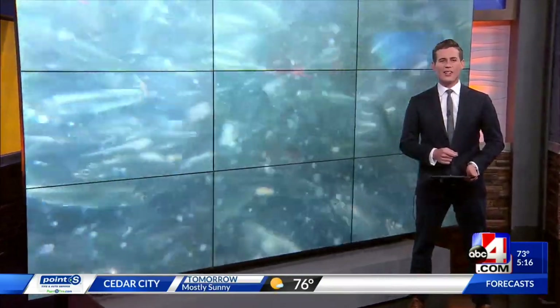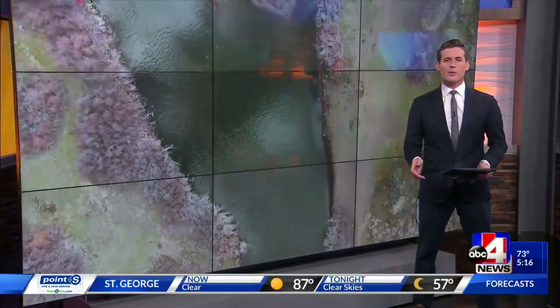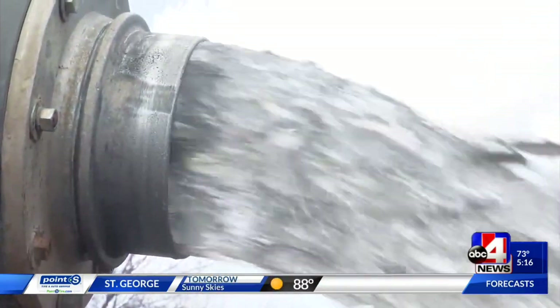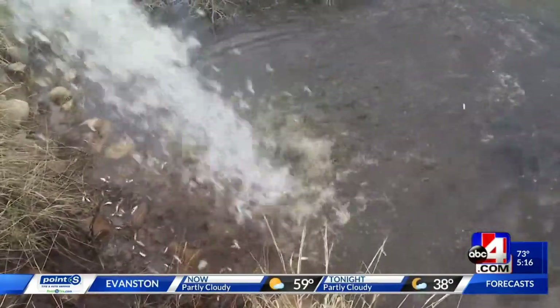Welcome back. Anglers looking to hook a kokanee salmon won't have to travel too far off the Wasatch Front. Meteorologist Alana Brophy explains where to find them and why. More than 17,000 kokanee salmon now call East Canyon State Park home.